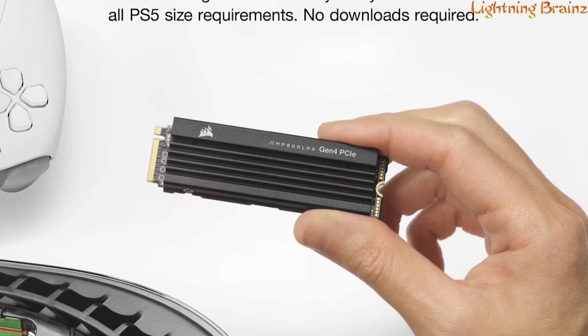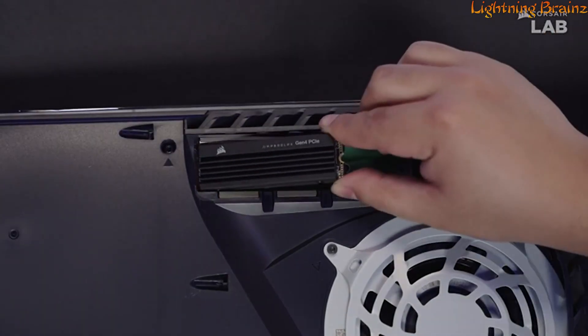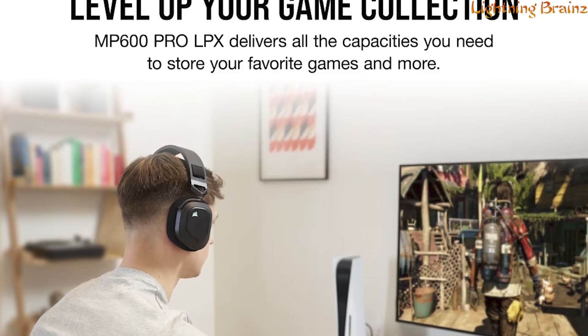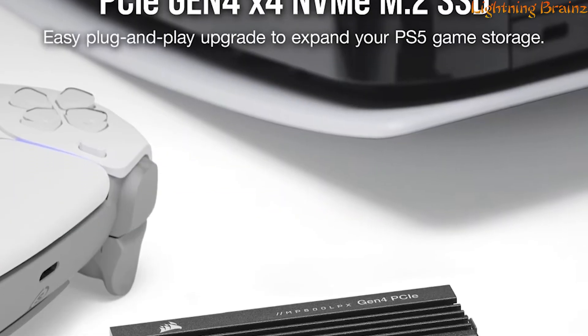the MP600 Pro LPX seamlessly fits into your console, exceeding all PS5 M.2 performance requirements for a hassle-free storage upgrade. Boost your game collection with capacities up to 8TB, accommodating varying game libraries. Leveraging PCIe Gen 4 technology,